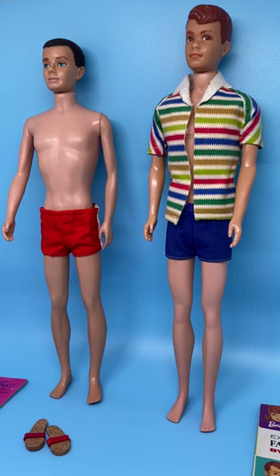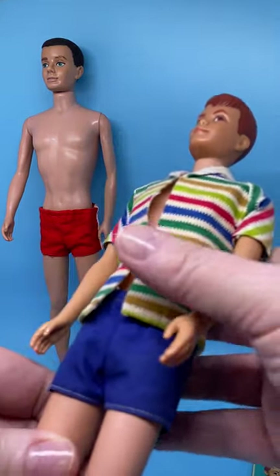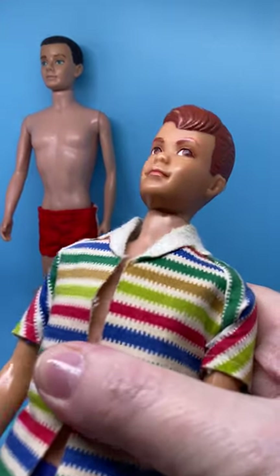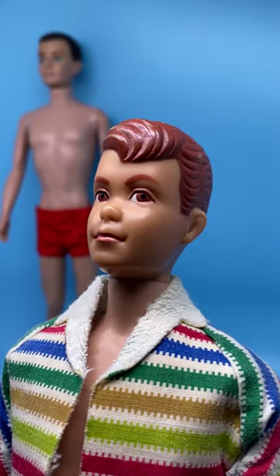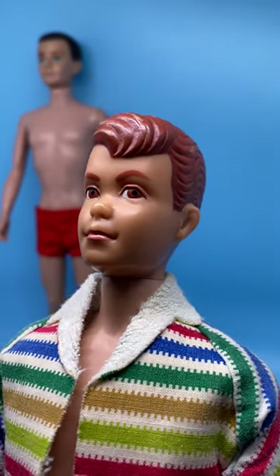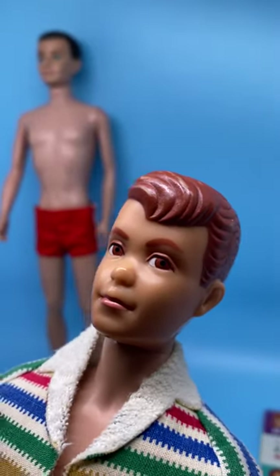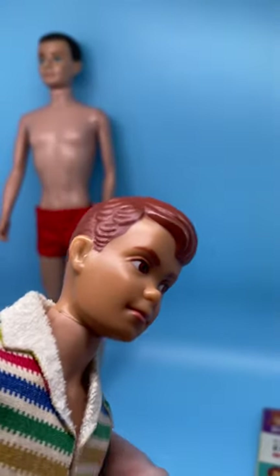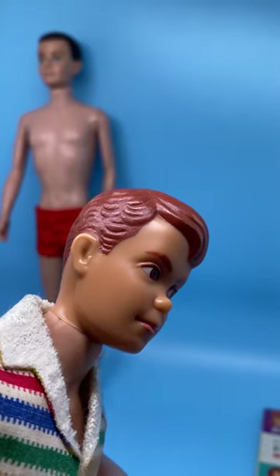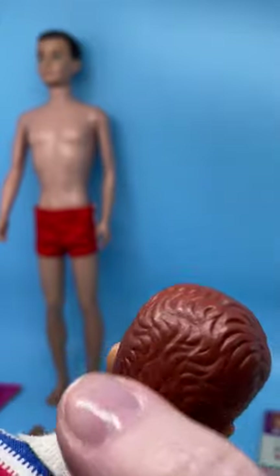This video is focusing on Allen — the first Allen and the first Ken. Let me show you him a little more close up. I told you about the color of his eyes, the color of his lips, his hair. My Allen's hair, as you can see when I get him a little bit closer, has some rubs on it right here. Here's how he looks from a side view, and in the back he has a few more rubs.